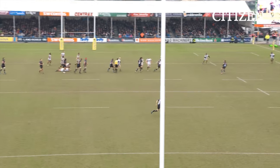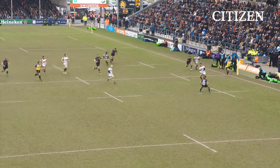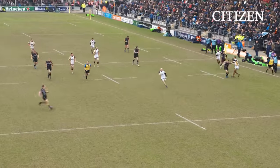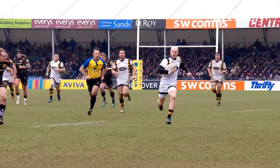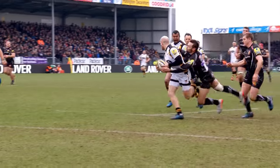Watch this from Cipriani — gets to the outside channel, holds that defender, that creates the two-on-one. Perfect timing from Beal, Halai back inside. Really good effort to get there from Townsend, but he has to over-commit, drifting across the field.